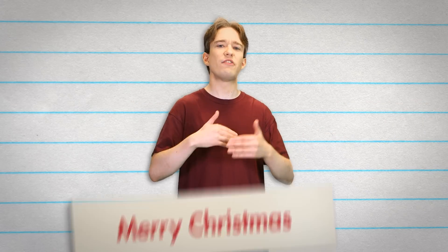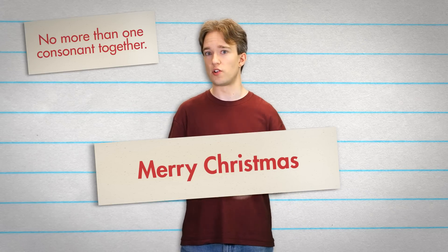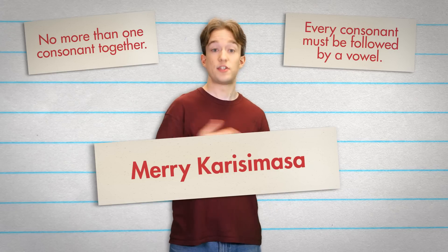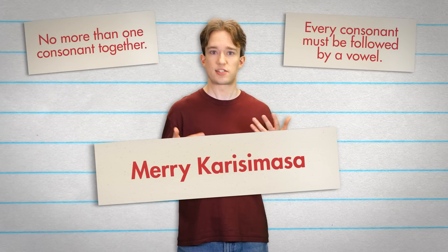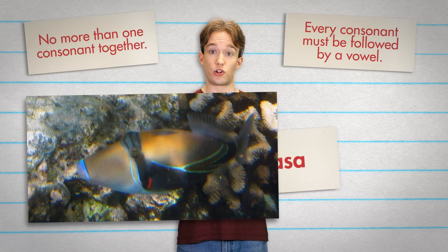Hawaiian does the same. So how does Merry Christmas become mele kalikimaka? Well, like this. First of all, Hawaiian does not allow more than one consonant together — no kr or sm — so Christmas becomes karissimas. The T has vanished, because let's be honest, when was the last time you said Christmas? Now every time there's a consonant, there must be a vowel after it, so karissimas becomes karissimasa. This is what gives Polynesian languages their distinct sound, and it's why the Hawaiian state fish is the wonderfully named humuhumunukunukapua.